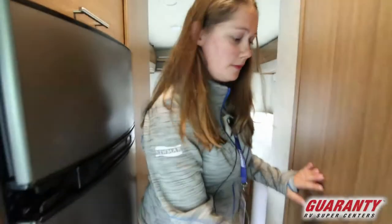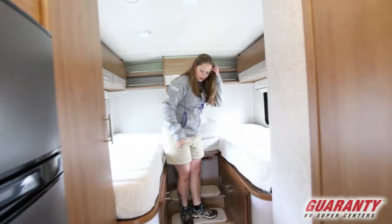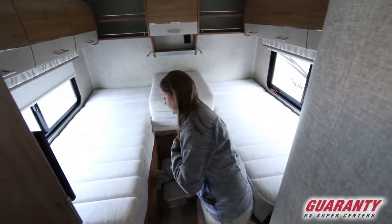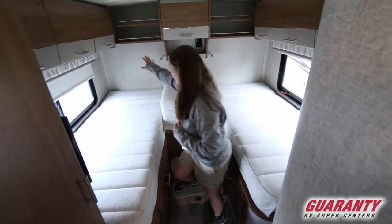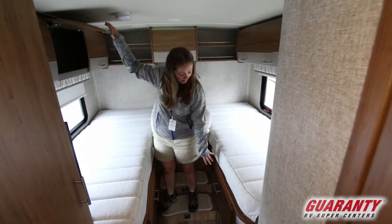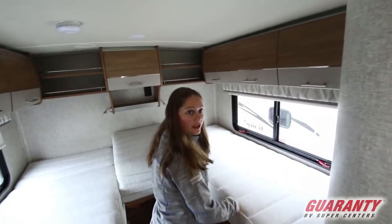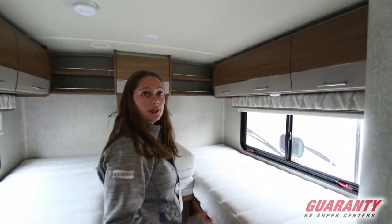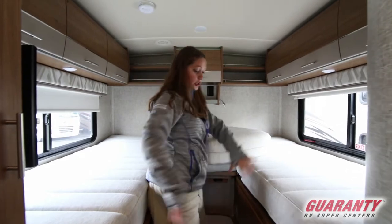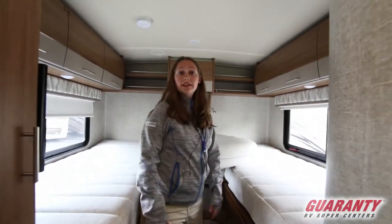And then you've got this really neat twin bed setup. What I like about the twin bed setup is that it's going to give you a lot more storage space — up here on both sides and on both bottoms of the bed. You can make this into a king-size bed. It's not necessarily a walk-around bed, but it's a mighty comfortable king-size bed. When you put this cushion in between here, you can get a lot of sleeping done.